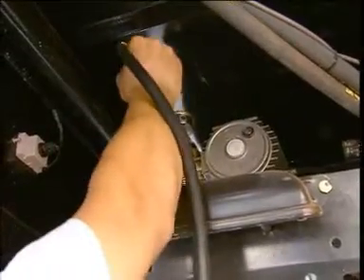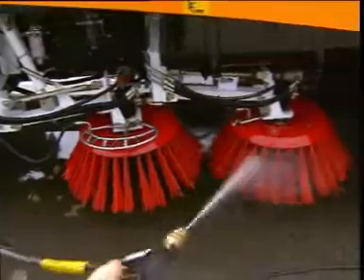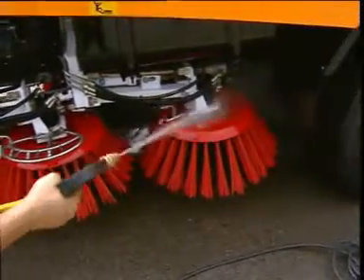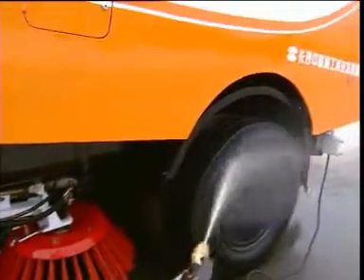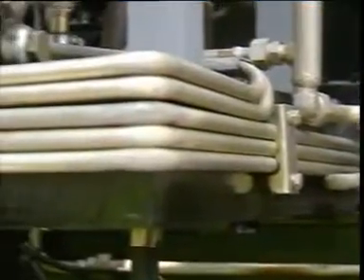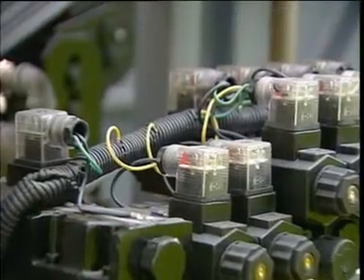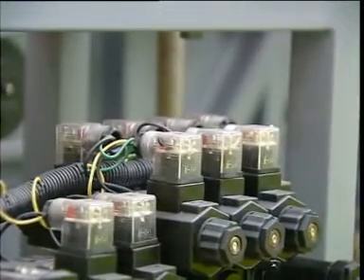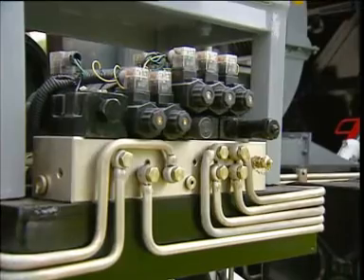For each truck, we provide a high-pressure washing pump and a high-pressure wash gun. You can use these two devices to clean the interior and exterior of the garbage container. The hydraulic system includes a group of overlapped electromagnetic hydraulic valves, which are highly integrated, orderly arranged, excellent in performance, and convenient to maintain.